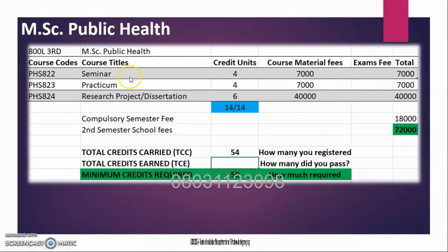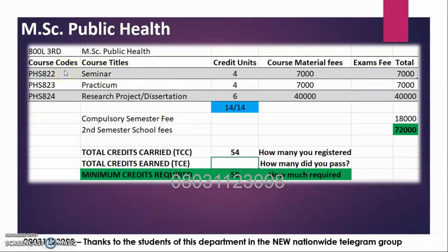Your final semester — the third semester — has courses that are non-examinable: Seminar, Practicum, and Research Project, which is the Dissertation. Registration for the dissertation is 40,000 Naira, and you have a total of 72,000 Naira for the semester. Every semester you take exams or make a registration, you will have to pay a composite fee of 18,000. That's why you should not play with your studies.